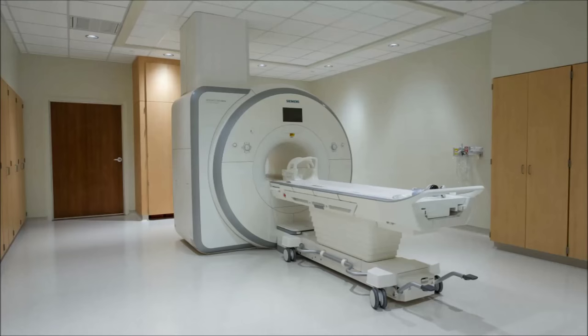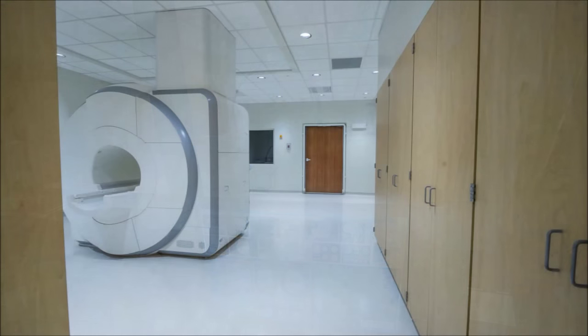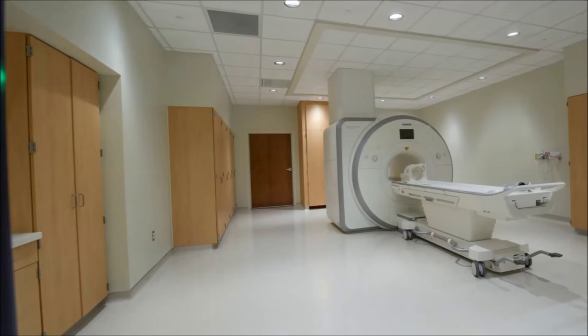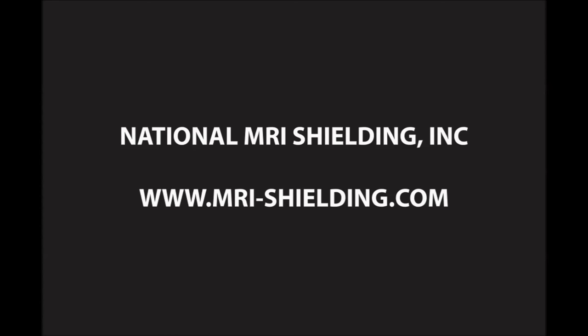Once the cosmetic finishes are in place, the final product is a beautifully crafted shielded room ready for scanning patients with an MRI machine. Here at National MRI Shielding, we are proud of our contribution to the medical imaging industry. Our high standards and pride in workmanship are reflected in all our finished products. We hope you have enjoyed this unique view into the craftsmanship and skill that goes into the construction of an RF shielded enclosure by National MRI Shielding. Thank you.